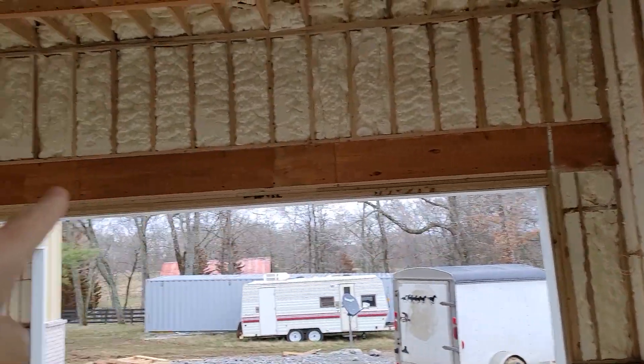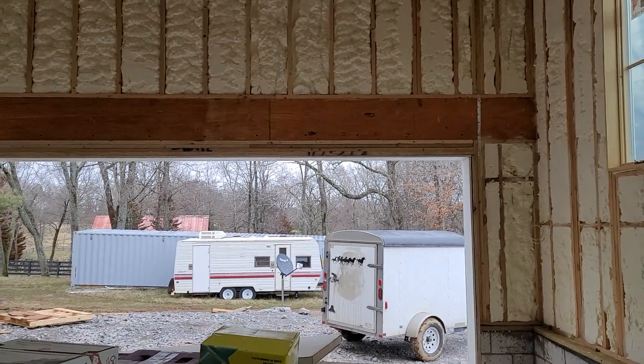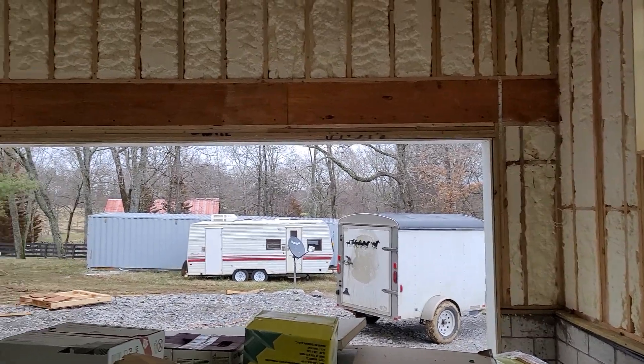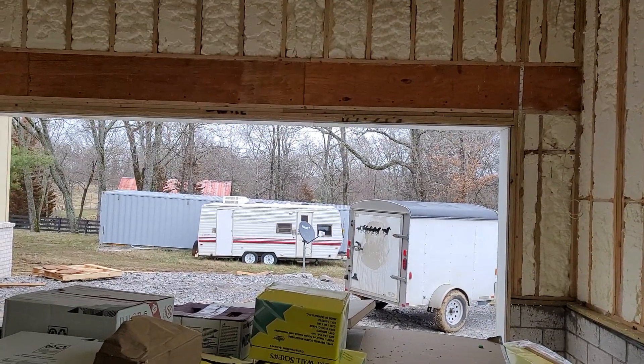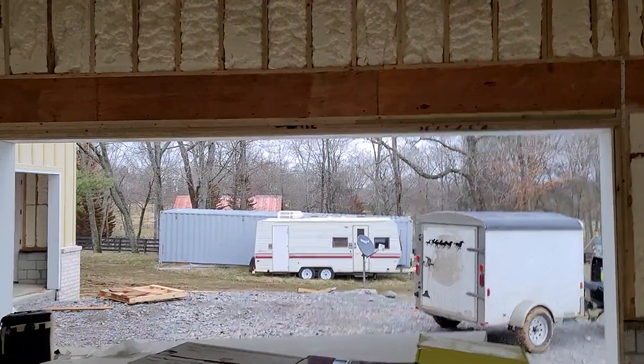This is the main LVL beam that goes over the garage door — that's oversized. You've seen somebody where this sags over about five years and gets what's called a smile. That's one of my pet peeves, so I always oversize this so that doesn't happen.